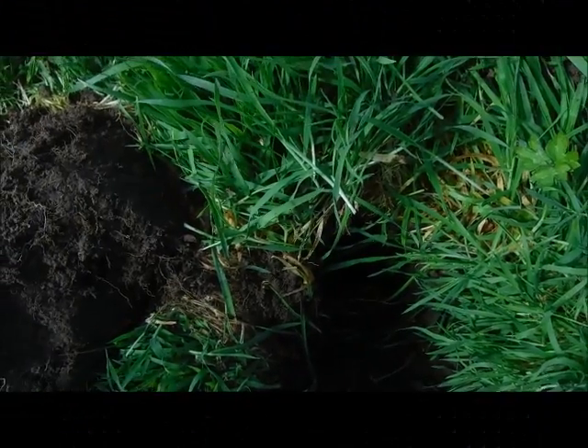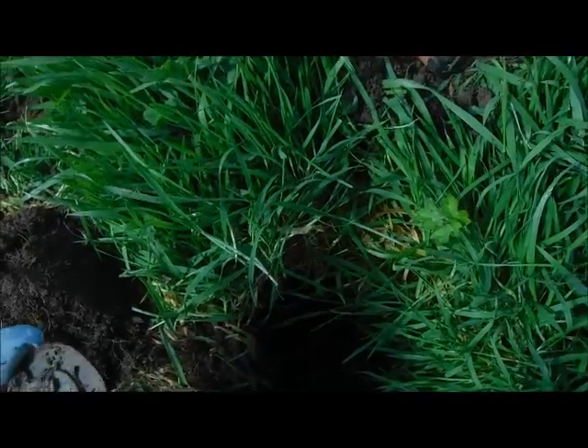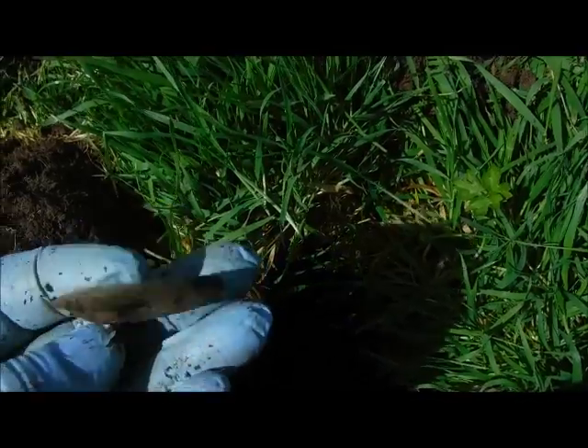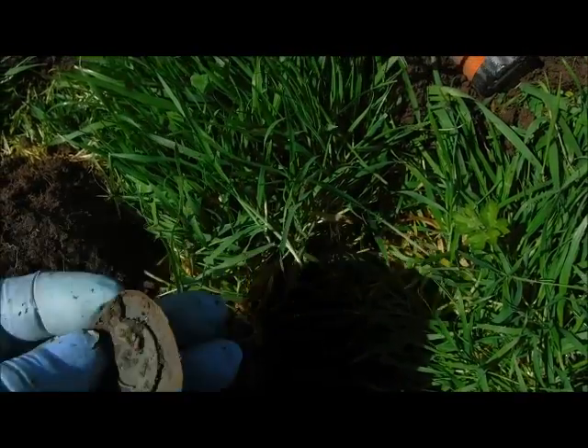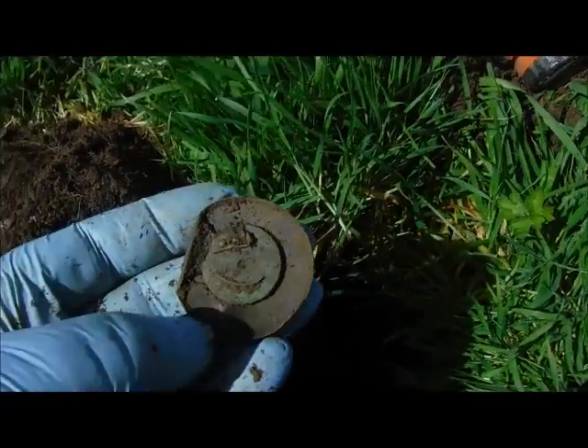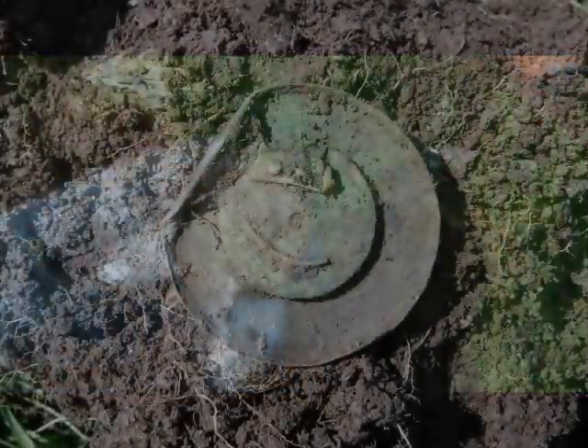This one was coming up between 85 and 95, and it is the back of a pocket watch, I think. Not a silver one though — a copper one. But alright, another find.